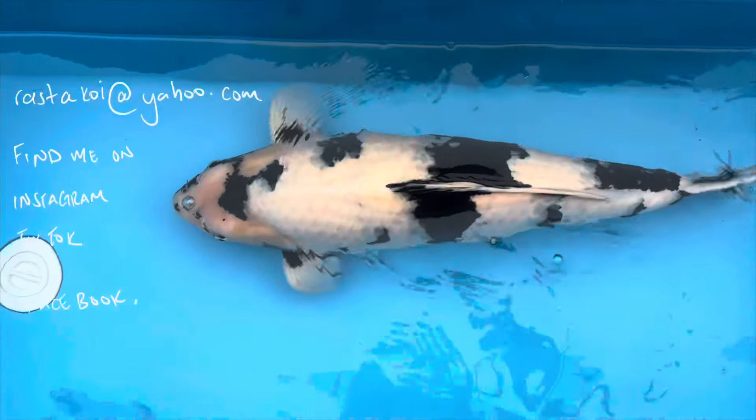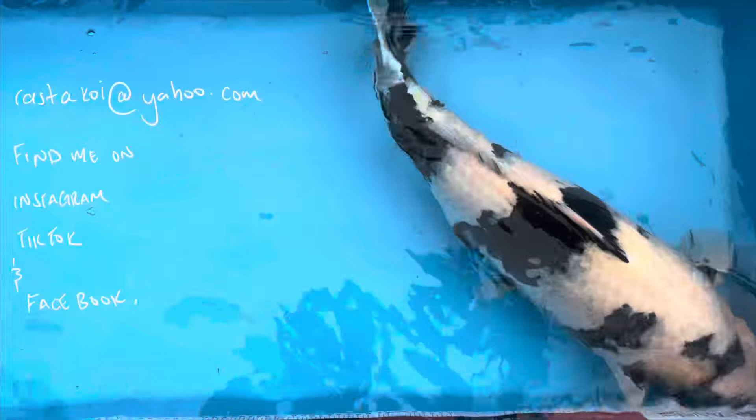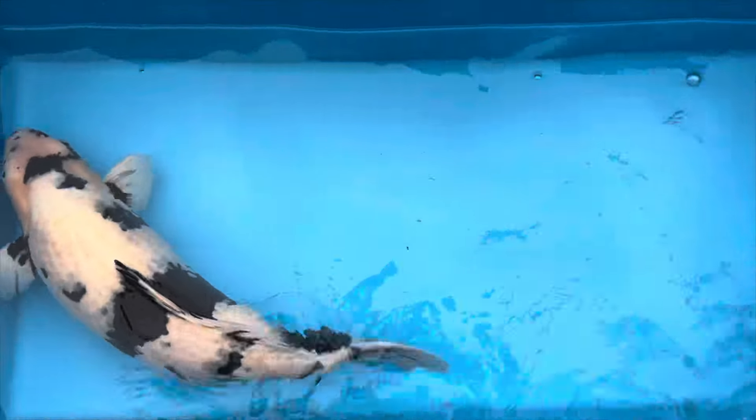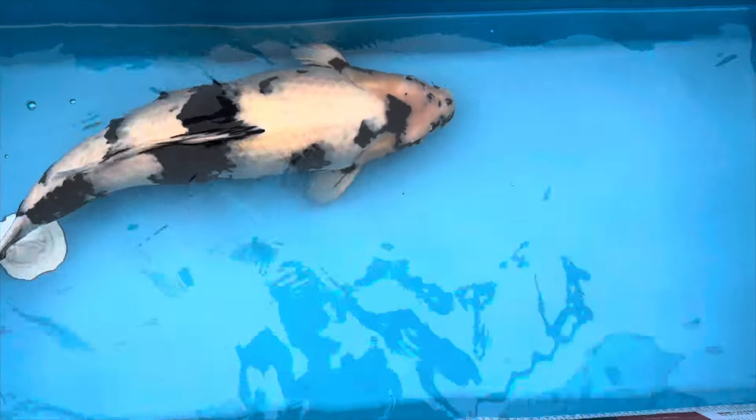Unosaku Shiro Utsuri, 66 cm — now yonsai, might have a certificate, I'll have to check. Lovely sumi, good sumi placement, and female. Unosaku are the masters of black and white. This wasn't bought from a dealer — bought directly from Unosaku. It came in as tosai and is now yonsai at 66 cm. If you're interested, send me a message.